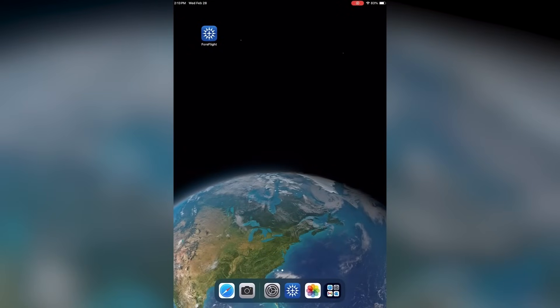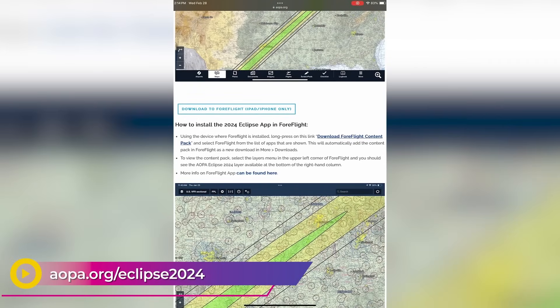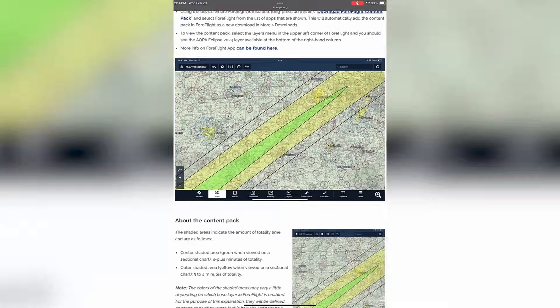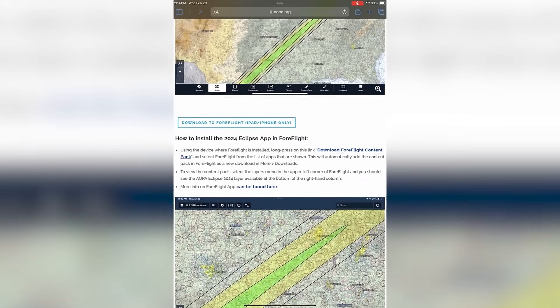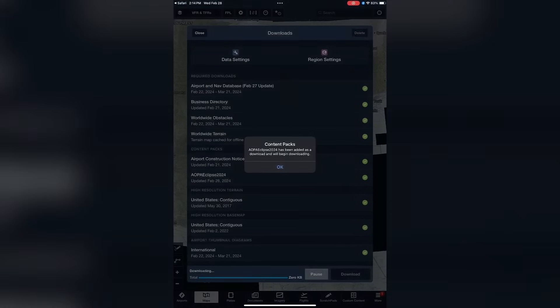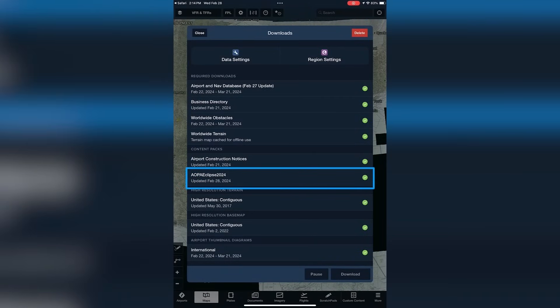Installing the ForeFlight content pack only takes a few short minutes. First, make sure you're using the device where you have ForeFlight installed — this could be your iPad or your iPhone. Next, use the Safari web browser to navigate to the AOPA web page we created. On this page, you'll find a link to download and install the content pack. Simply tap the Download to ForeFlight button to initiate the process. This will launch the ForeFlight app, and the AOPA Eclipse content pack will appear in the ForeFlight downloads list.